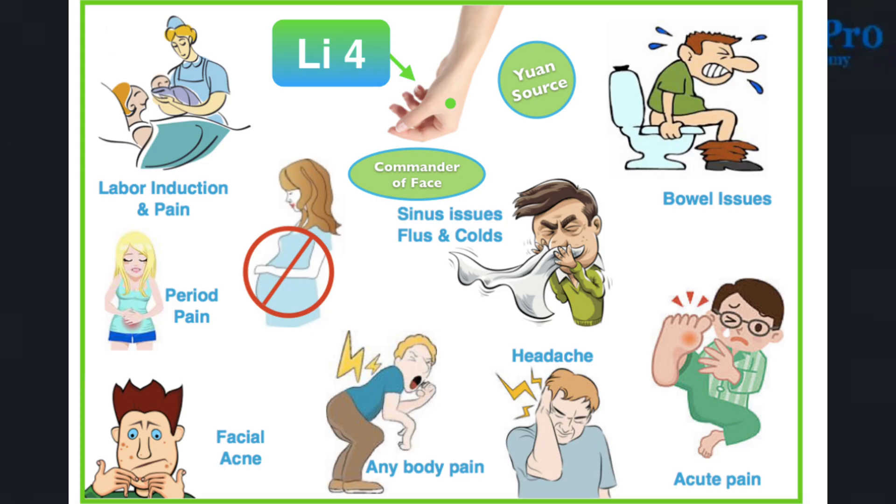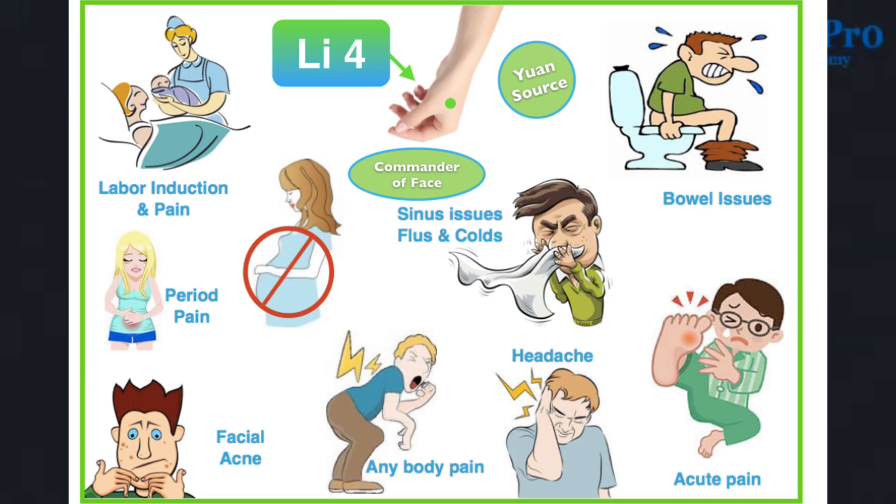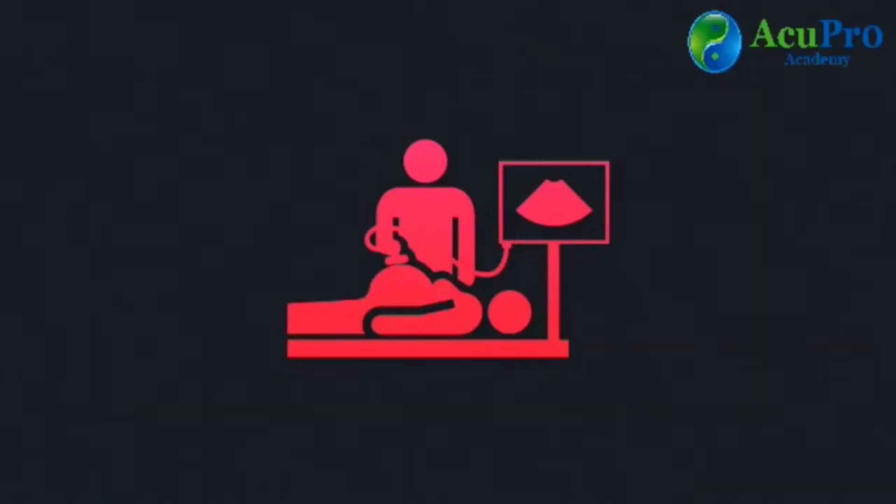Because Large Intestine 4 is the commander point of the face, it can help anything in that area, including toothache, nosebleed, swelling of the face, jaw pain, and much more. It is contraindicated during pregnancy until the end, and then it is used for labor pain or induction if needed.